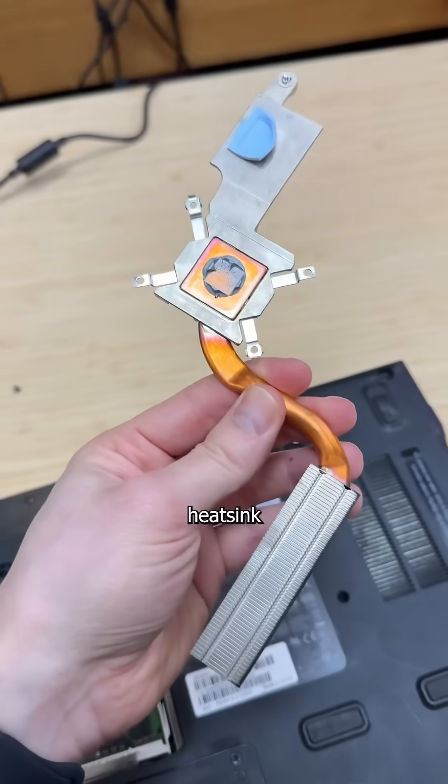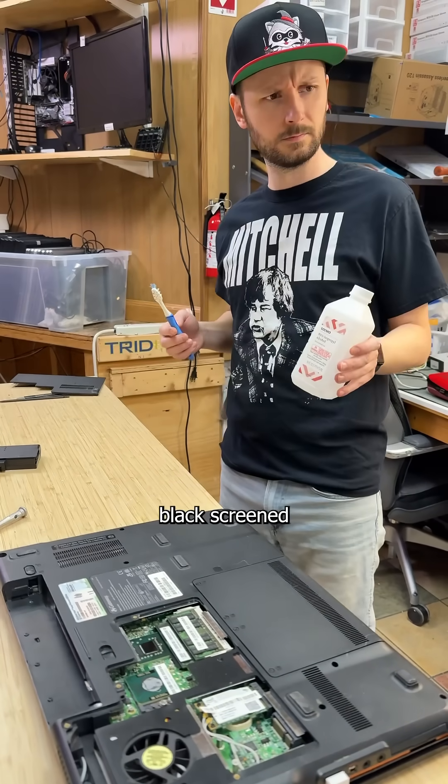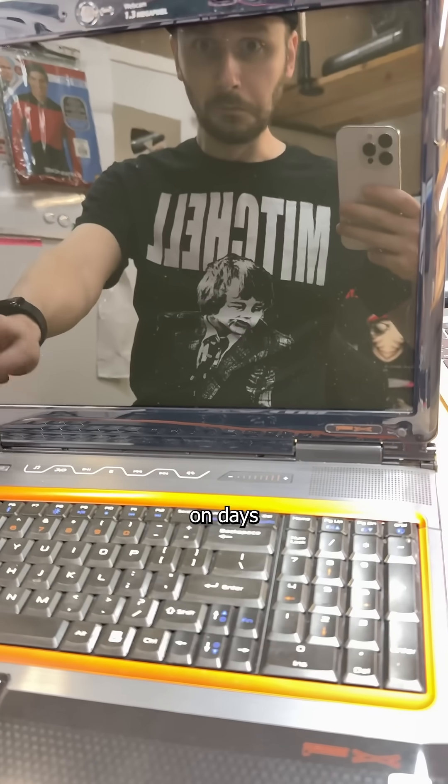Cooled by a tiny copper heatsink that barely tempted your neighborhood junkie, these eventually cooked themselves into a black-screened coma — something I do on days that end in Y.